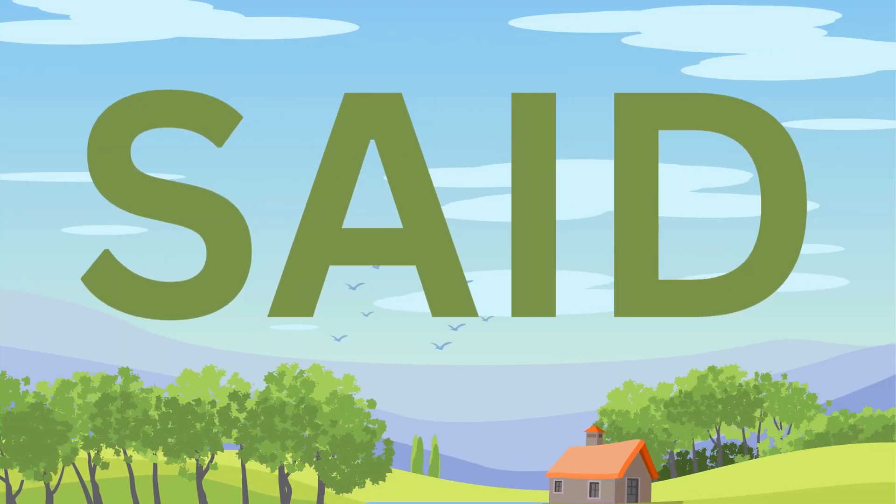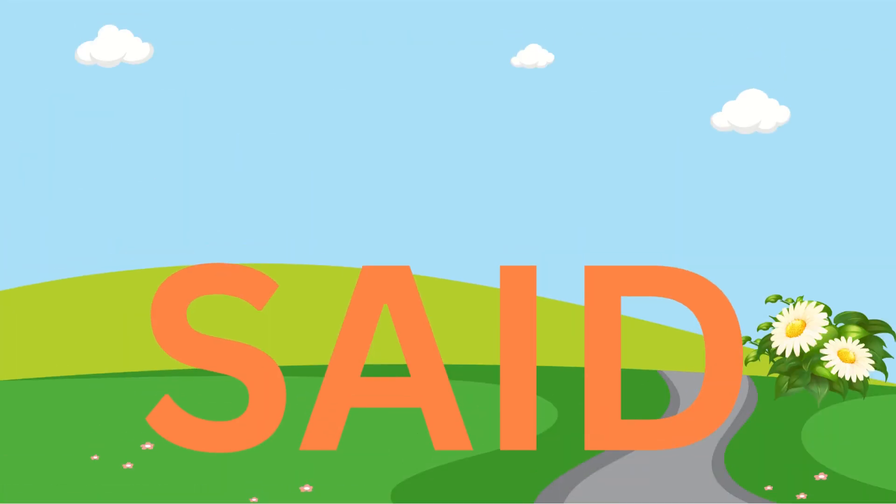Said. S, A, I, D. Said. Said. S, A, I, D. Said.